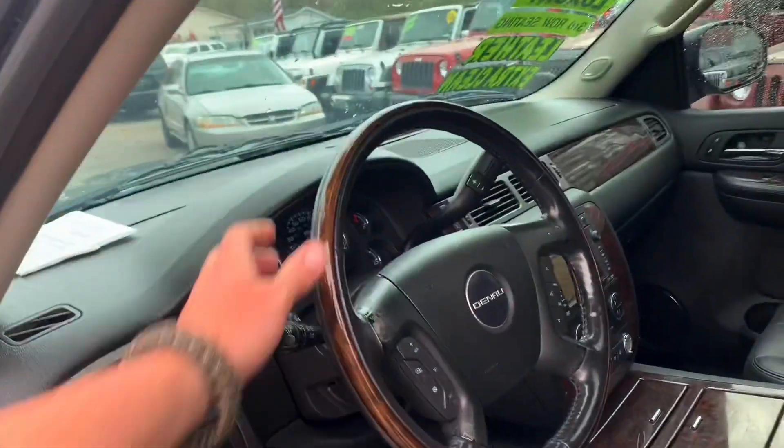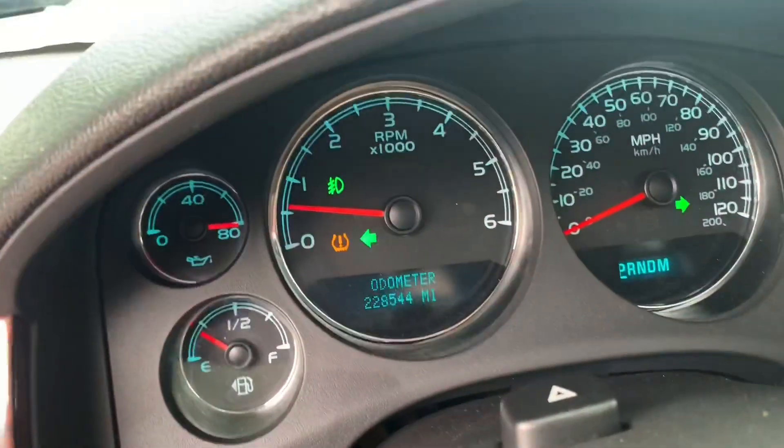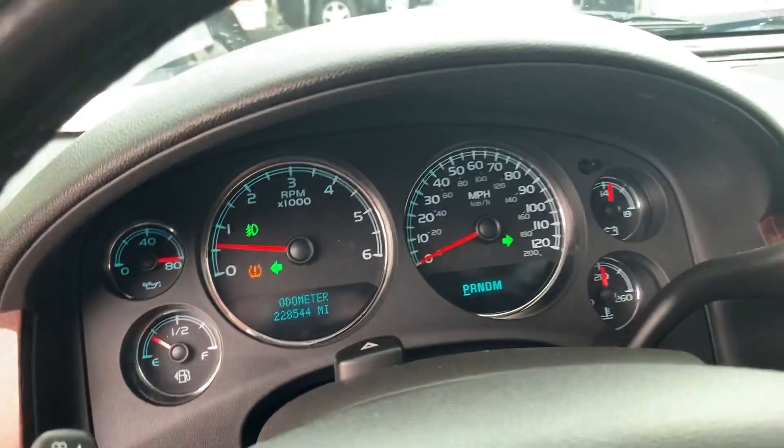The Denali comes with black leather, navigation, sunroof, and ebony leather interior with wood trim and dual climate control. This one has just around 228,000 miles on it — it's a 2008.